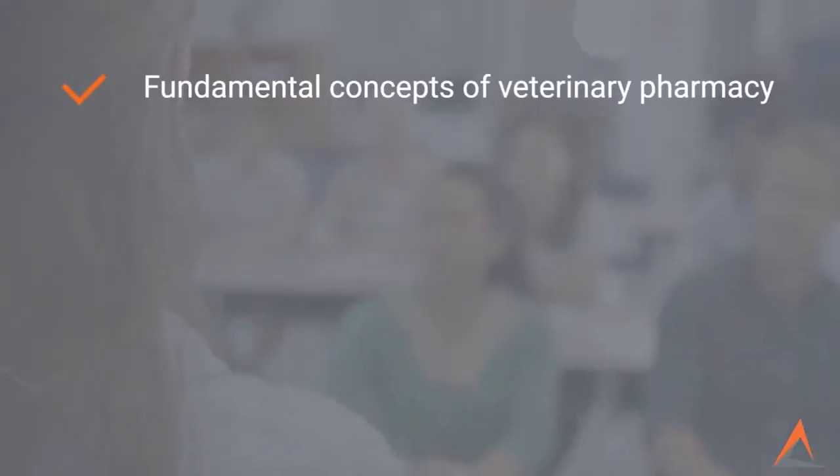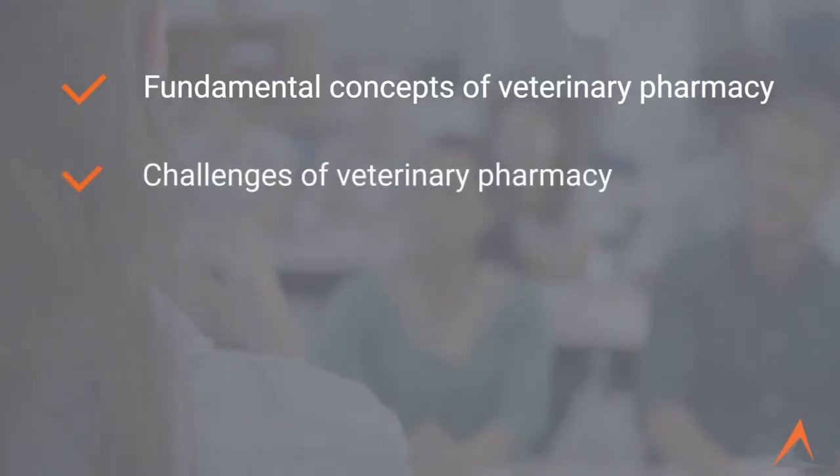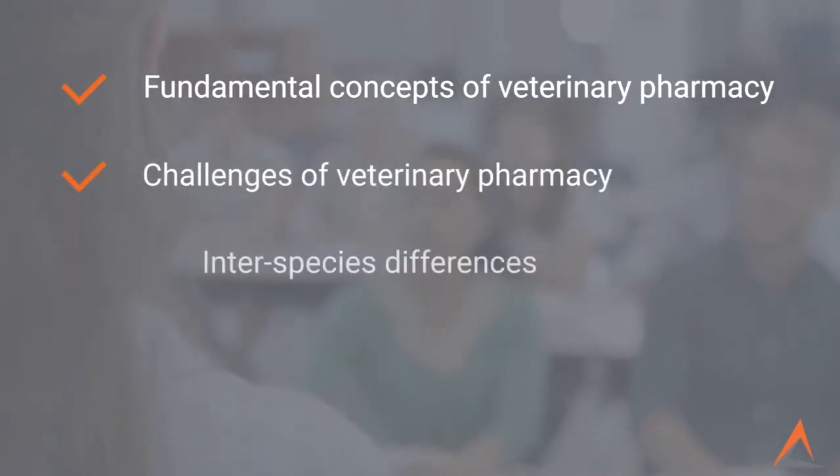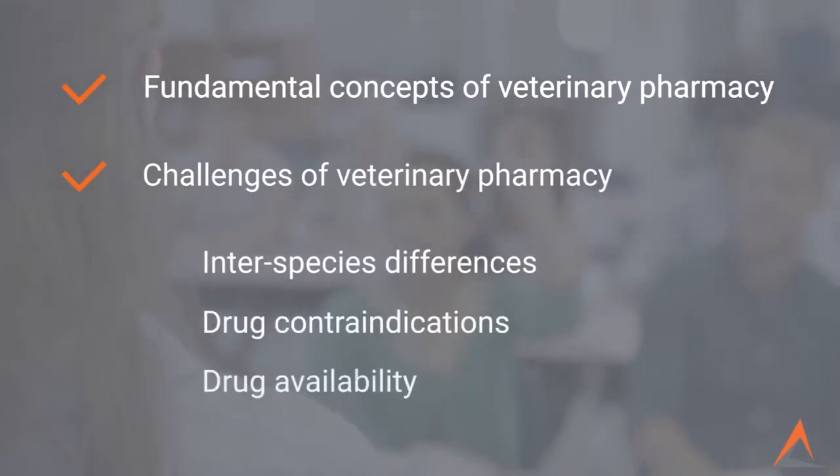The seminar is designed to teach participants on the fundamental concepts of veterinary pharmacy, including the challenges of veterinary pharmacy such as interspecies differences, drug contraindications, and drug availability.